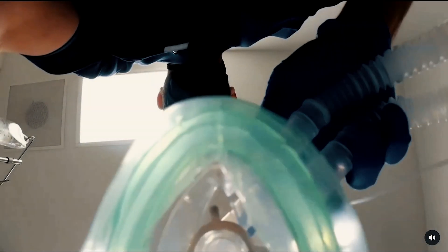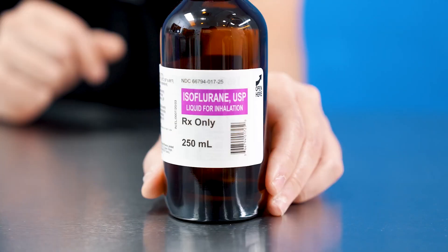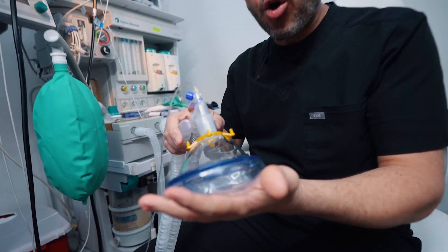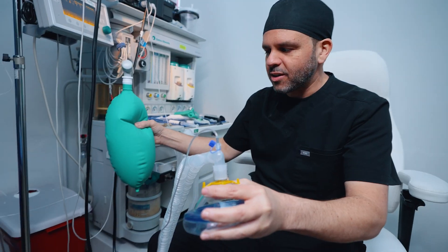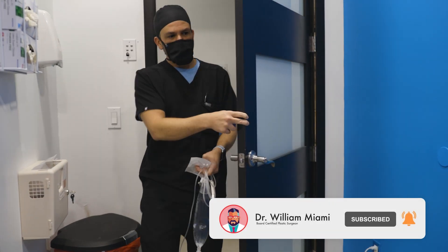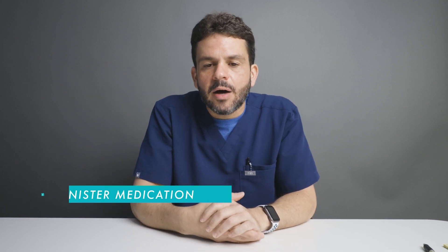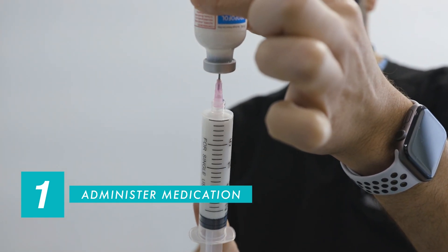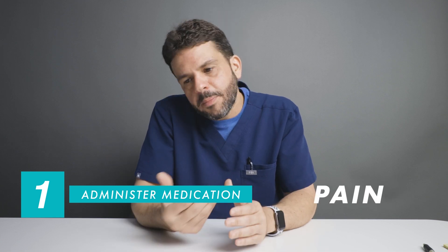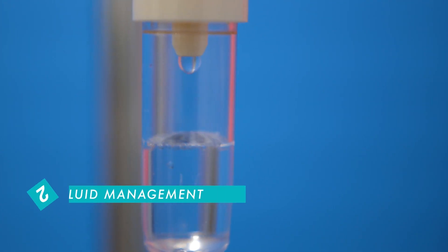I want to talk a little bit about fluid management during the anesthetic. Many patients ask me, why do I need an IV during the procedure? There are actually multiple reasons you need an IV. One of the reasons is for me to be able to administer medications — not only the medications used to induce you under anesthesia, but also for pain, for nausea, medications I give towards the end of the procedure, but also for fluid management.